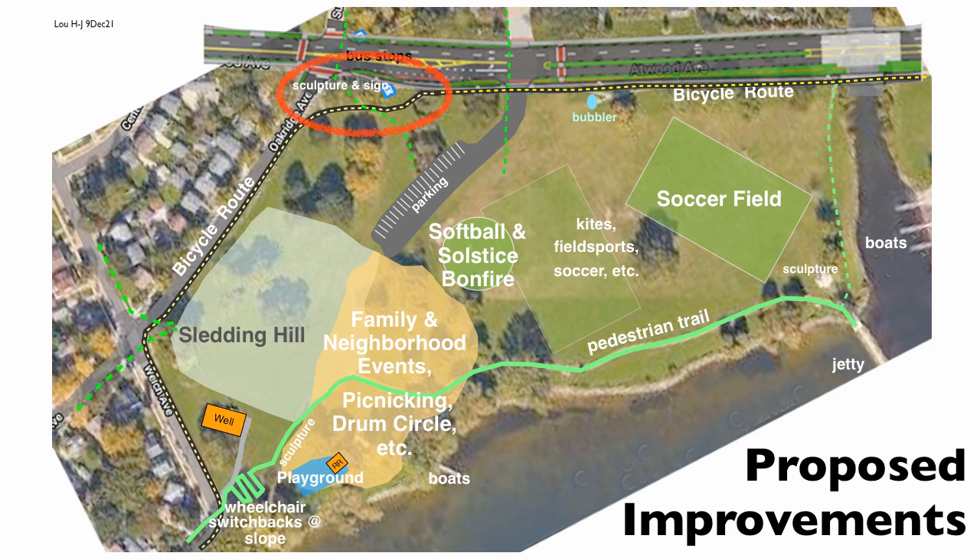This plan accommodates the full wide range of Olbrick Park users and eliminates zones of potential conflicting uses. In this way, walking, picnicking, biking, and sledding park users all will see marked improvements.